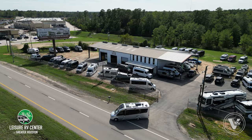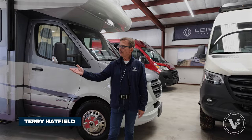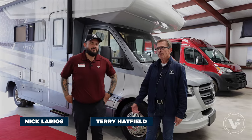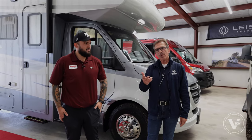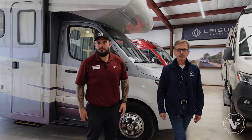Hey, it's Terry Hatfield here, General Manager of Leisure RV Center of the Greater Houston Area. We're blessed to have Nick Larios from Winnebago Industries with us today, presenting some new product offerings and thought it'd be nice to share it with you guys. Well, thank you so much. Glad to be here and let's go ahead and hop into it.